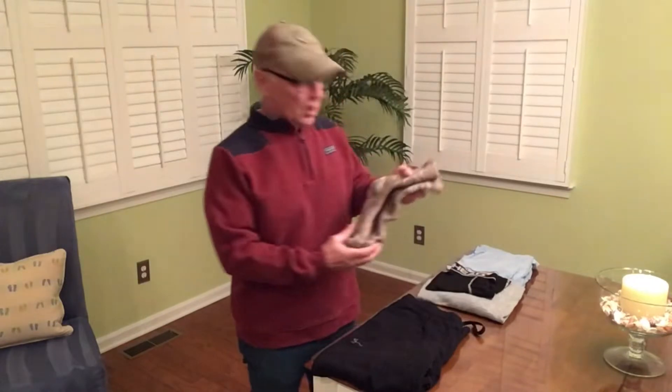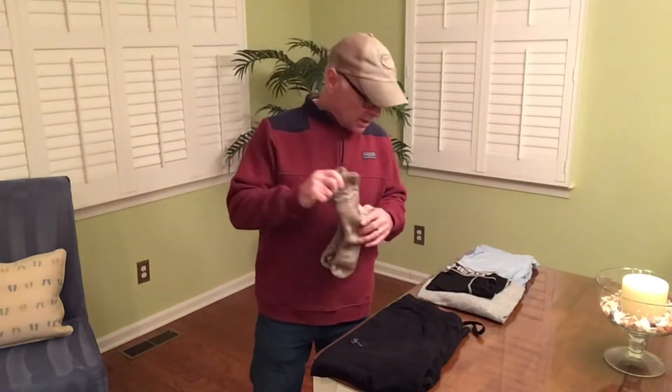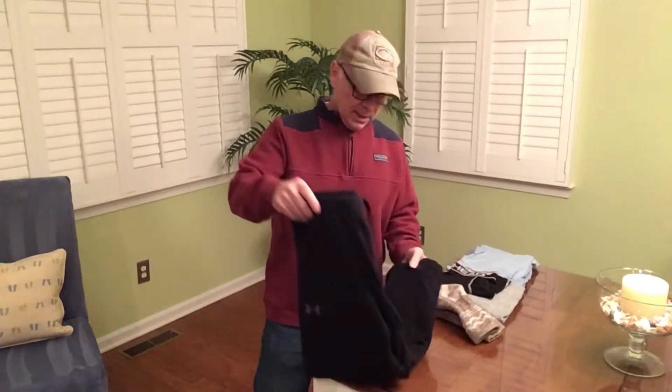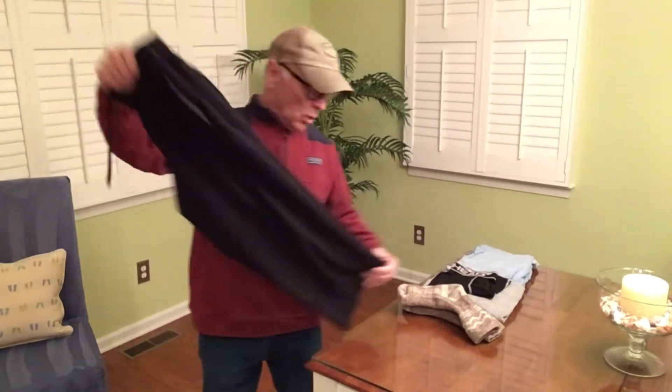The first thing is I have a heavy pair of wool socks. I'm not really even sure of the manufacturer, but they are heavy, warm socks. Next I have a pair of really soft fleece sweatpants — these are Under Armor pants. They're super comfortable, really soft and warm.